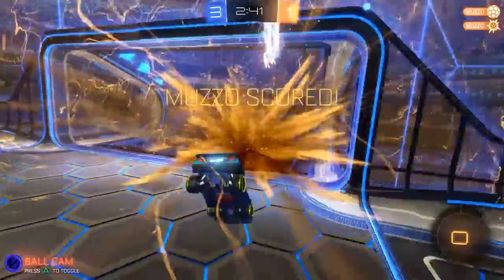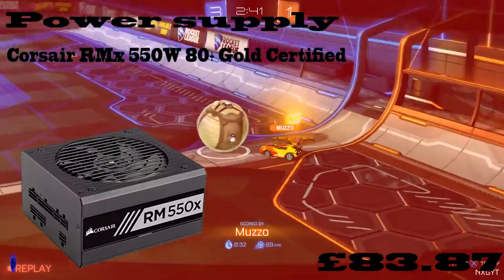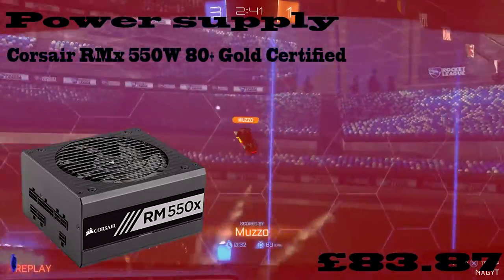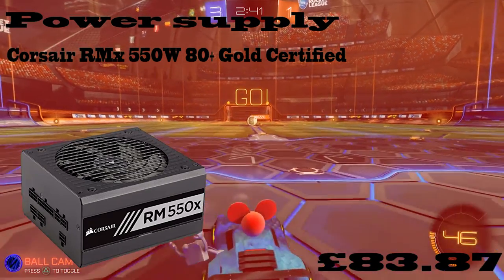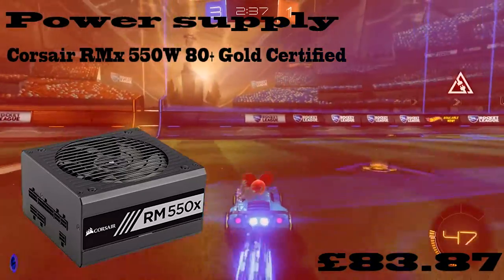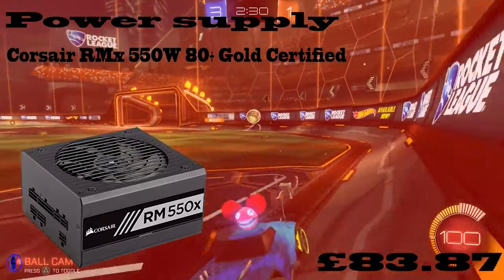So now I'm moving on to the power supply. I've gone with the Corsair RM550, 550 watt, 80 Plus Gold Certified. So it's Gold Certified, which means it can be very reliable, and it costs £83.87. As you can see on the picture, you can get custom wires for this, so if you want a red colour setup to match the rest of the build, you could do so.